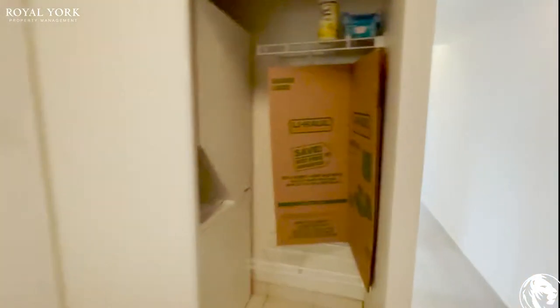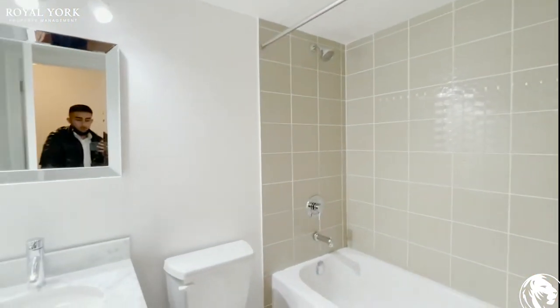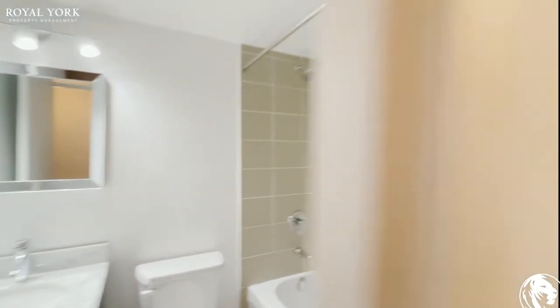You have your closet space over here and your washer and dryer on the left side. Walking into the bathroom, you have a three-piece bathroom with a tub, pretty standard and modern. You have your nice mirror in the back, your commode, pretty standard.